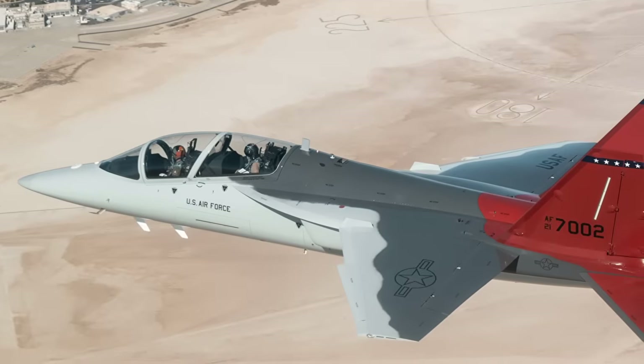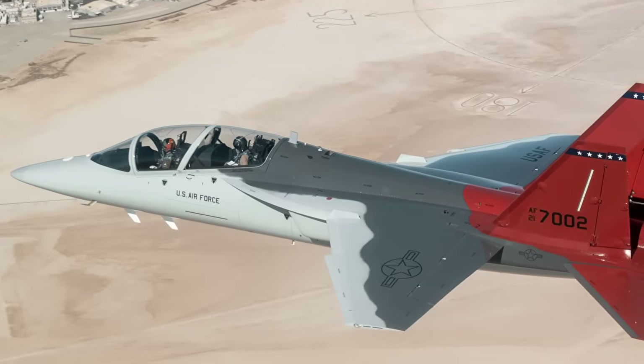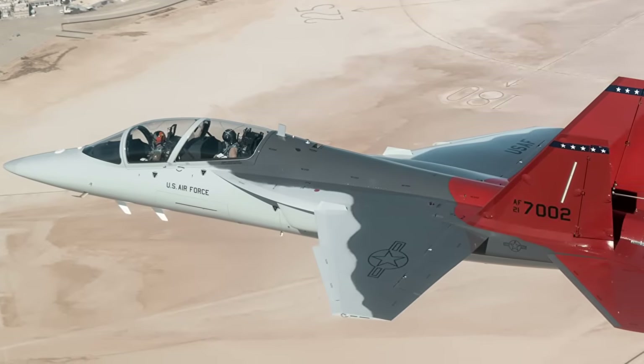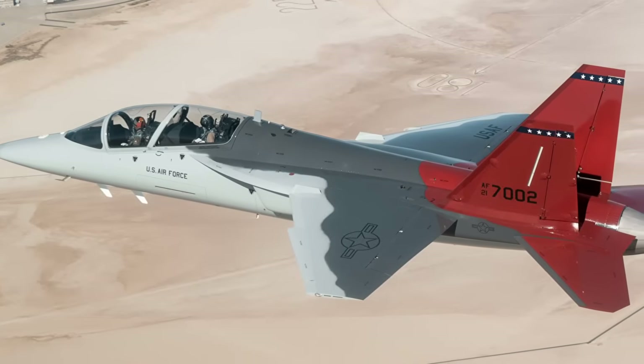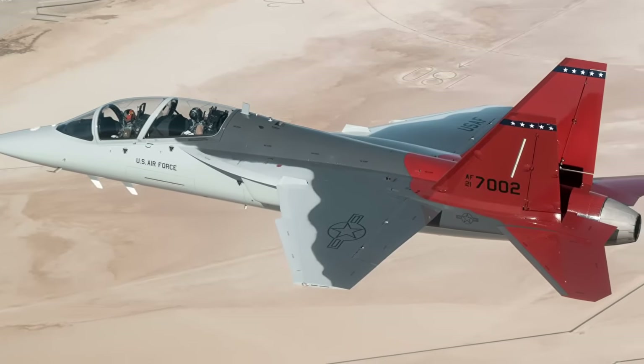For the latest updates, stakeholders should monitor the Australian Department of Defence on AusTender, or events like the 2025 Avalon Airshow, where further clarity on Project AR6002 may emerge.